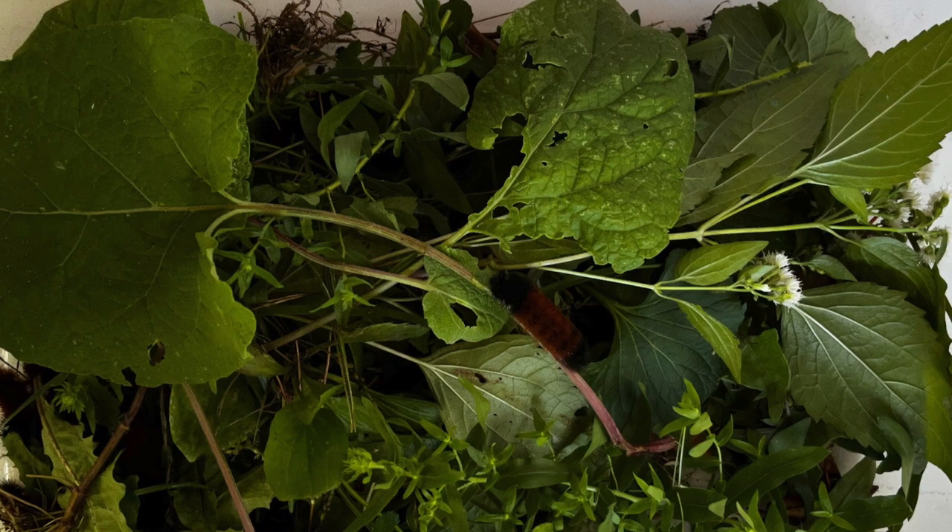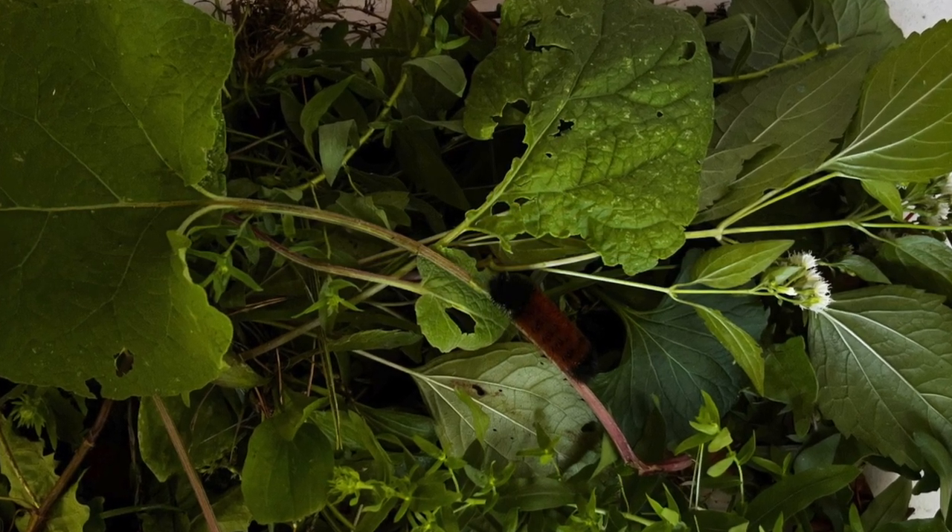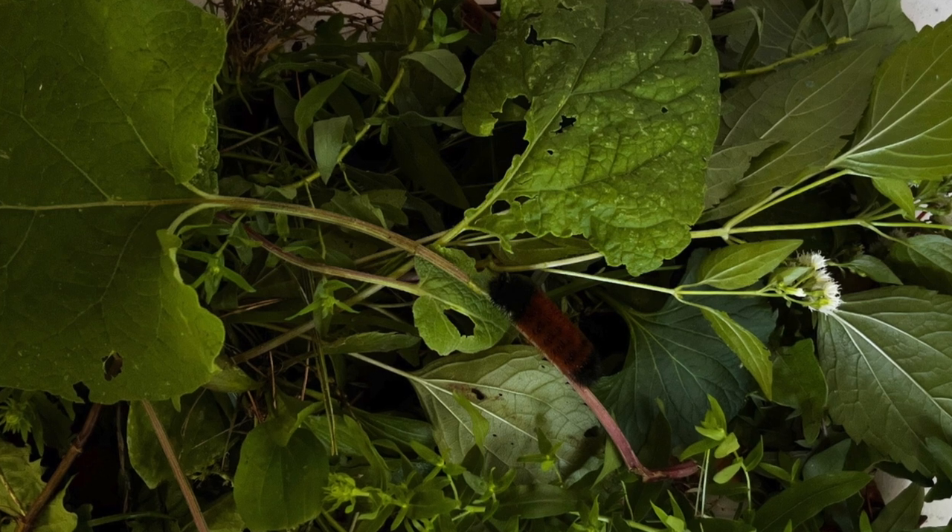I like October's weather, but I also like the fact that you get to see Wooly Bear caterpillars.